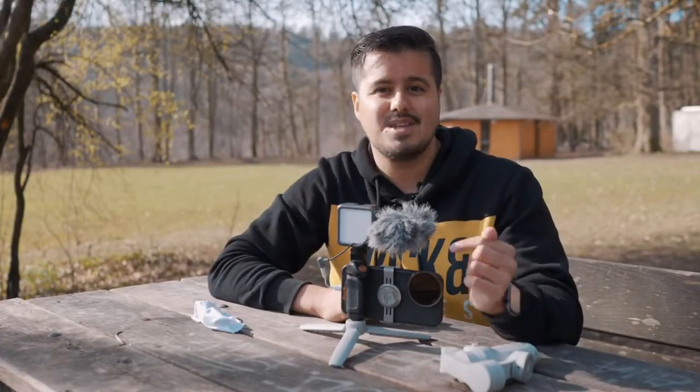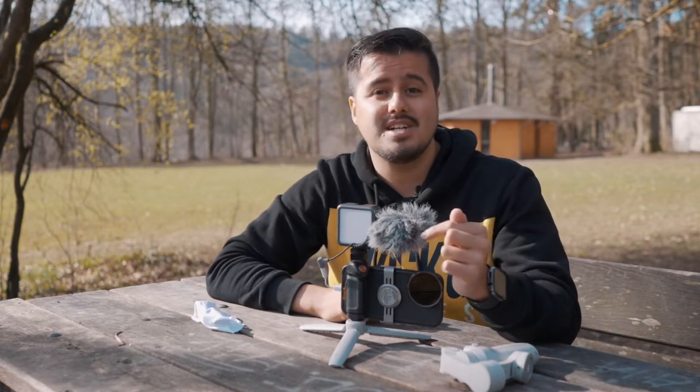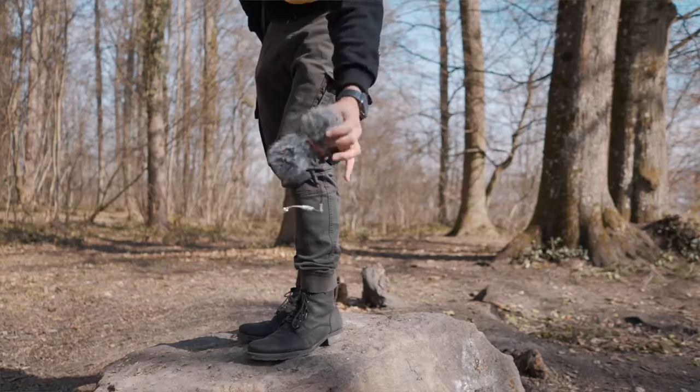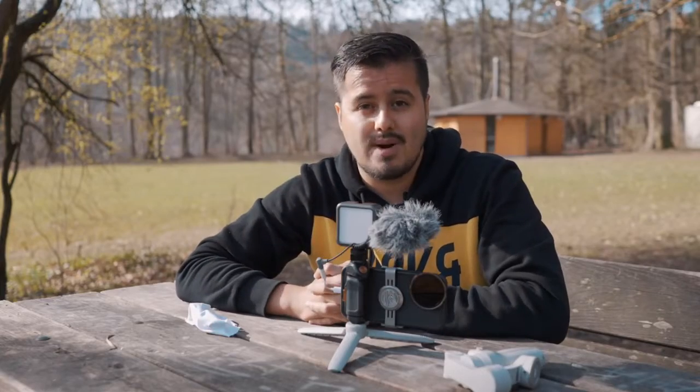This is how it sounds like with the internal mic on the iPhone 12 Pro Max — let me know what you think. In case it's windy outside, you can actually attach windshields onto the microphone. For me, it's a convenient mic and a great solution for capturing great audio quality.